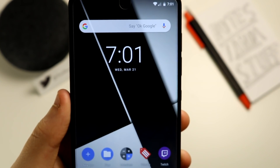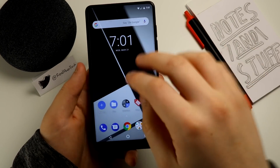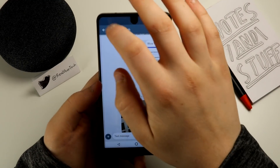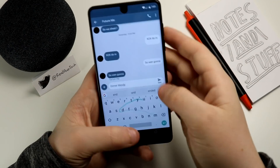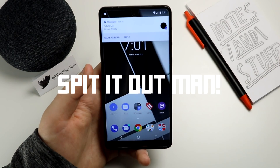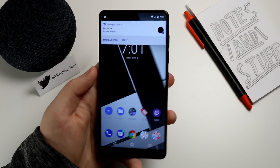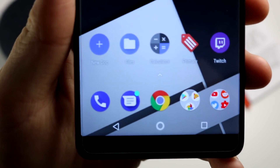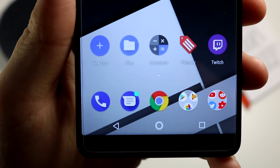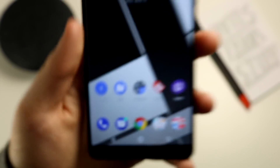Let's check out the notification dots. It seems on a Pixel that it's dynamic and the color changes with the different icons, but on mine it just seems to be all the same color. It's not bad — it's not like the blaring red with a number on iOS, but I wonder why it doesn't have the dynamic color.